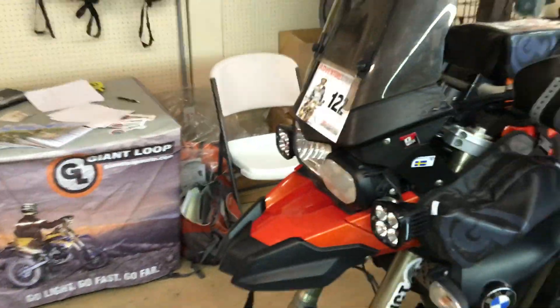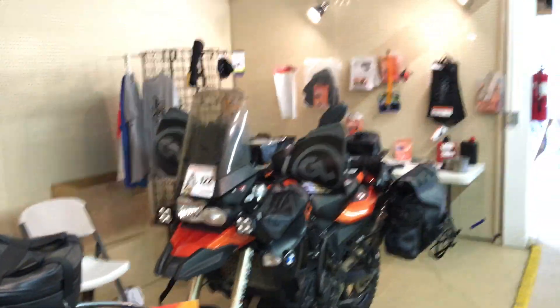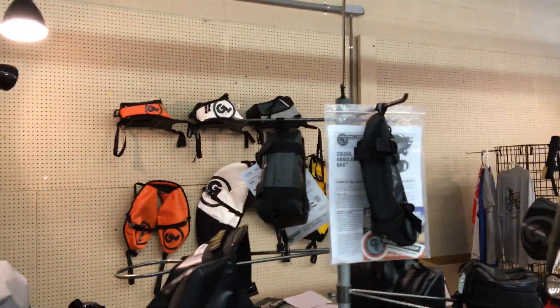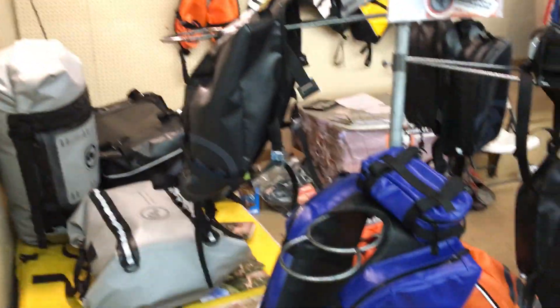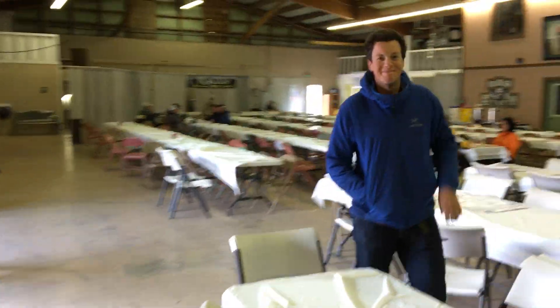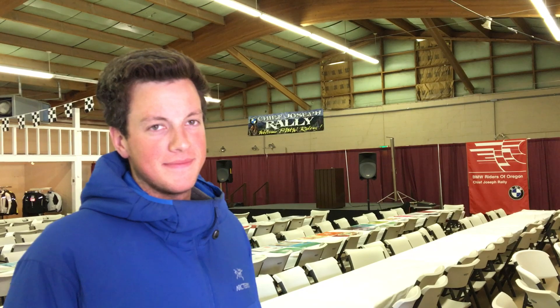So that's the quick tour of our stand at the Giant Loop booth at the BMW Riders of Oregon Chief Joseph Rally 2016. What do you think, George, about your first Chief Joseph Rally? "It's good — too many BMWs." Yeah, the BMW riders are enthusiasts for sure.